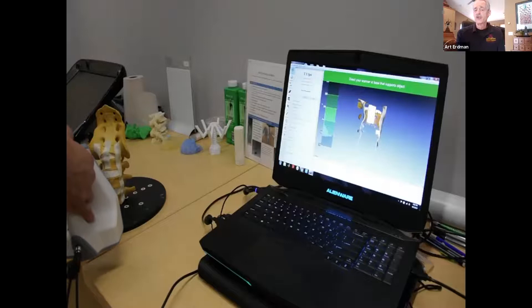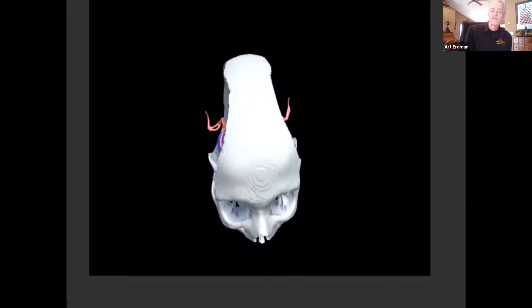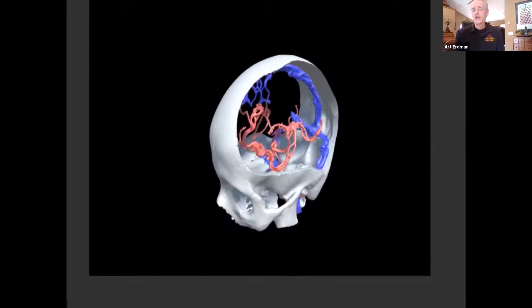We also have scanning systems and various 3D systems. One project we've done with the neurosurgery department involves deep brain stimulation. A patient will go to the 7 Tesla MRI machine, and the images from the 7 Tesla are amazing — we can see the veins and arteries in detail. If you're going to put a deep brain probe in there, you would certainly want to avoid those structures.